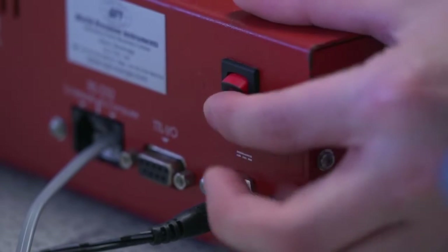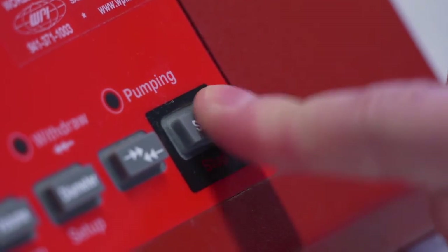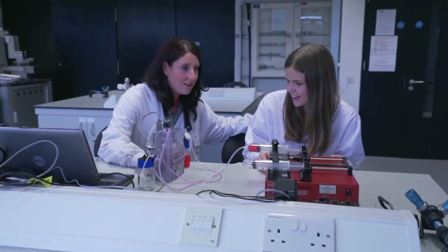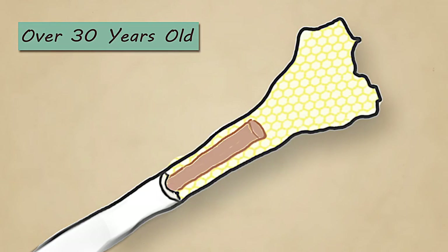We design experiments in our lab — particularly bioreactors — that allow us to simulate or recreate the forces experienced on osteocytes deep within our bone. By designing these experiments, we can study the biology of how these cells respond to different levels of force or activity. This allows us to look at proteins or biochemicals that the cells are producing and relate them to the amount of activity we put on the cells.